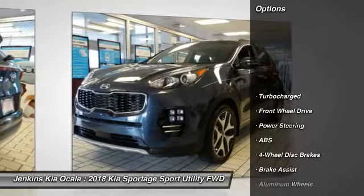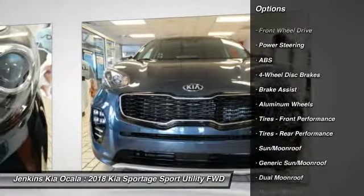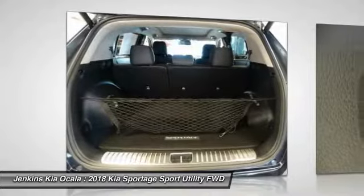Stability control, power lift gate, traction control, keyless entry, steering wheel audio controls, anti-lock braking system, navigation system, power passenger seat, lane departure warning.